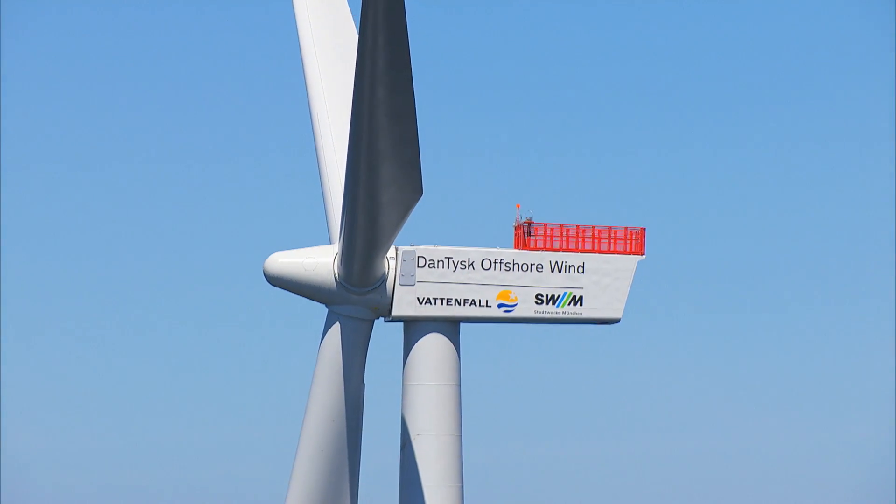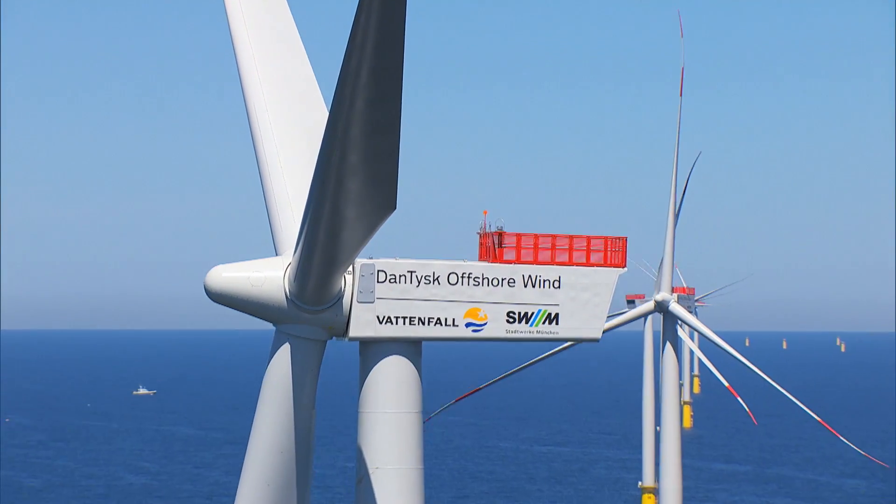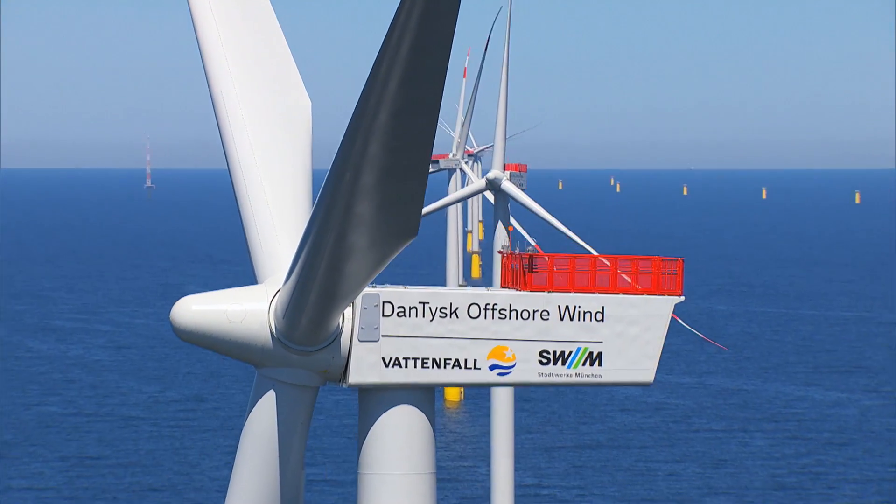In the future, renewable energy will become Vattenfall's core business and wind power plays a crucial role in the company's strategy.